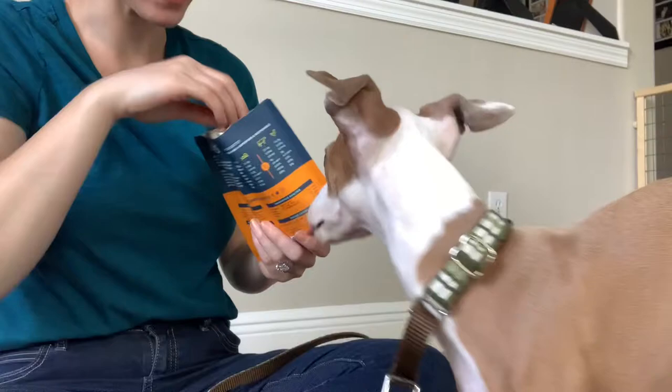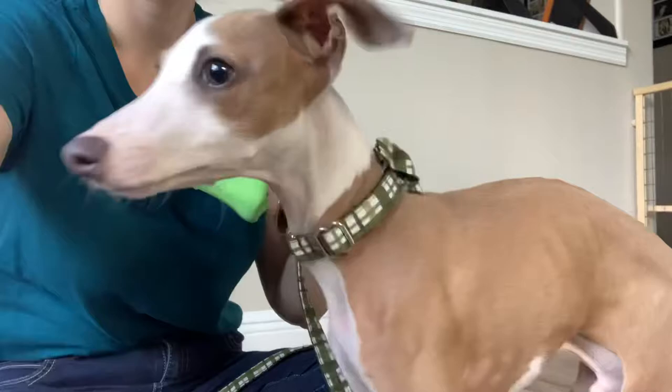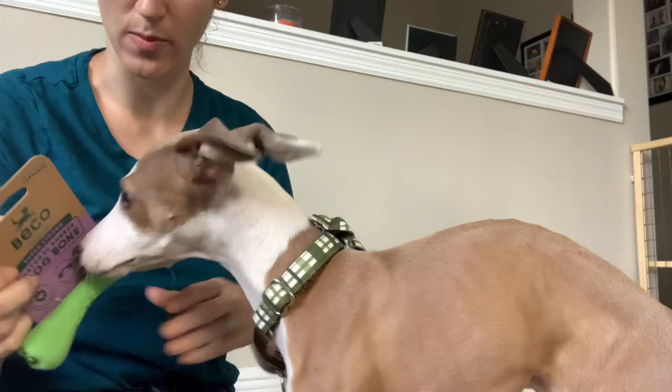Alright, let's see what else is in there. He's got a bone — super strong natural rubber dog bone. Rubber's really good for him because he destroys everything. Scotty, come over here. See the bone? Now he's not going to be interested in anything that's not food. I should have fed him first.